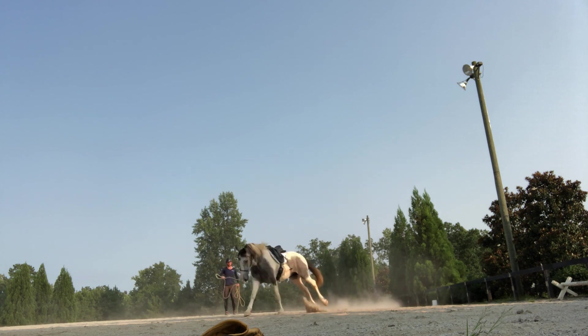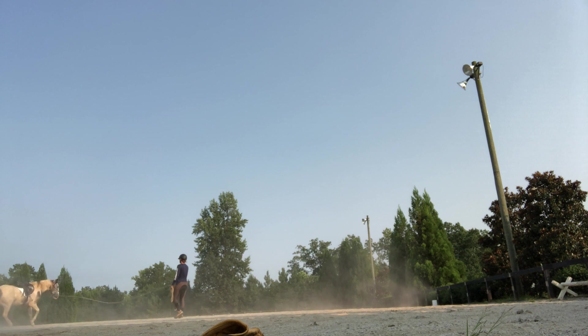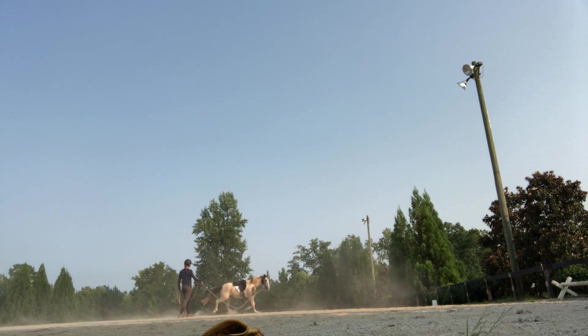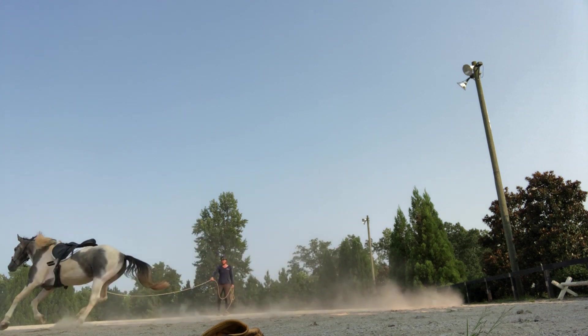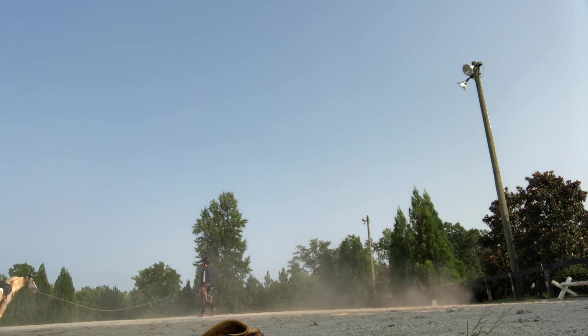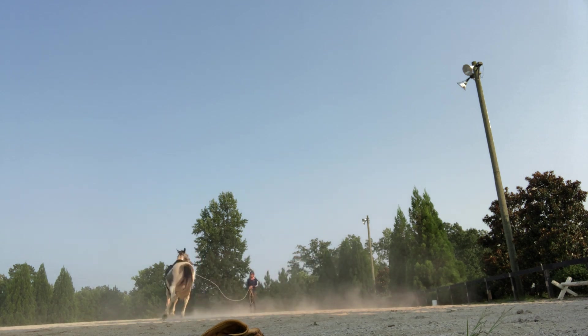Because I had the stirrups let down, they're bouncing around on him, so he gave a little bit of a buck. That's the whole point of having those kind of clink and bounce — getting him used to things touching his side and having those sounds, all getting him prepared. He gave me a nice yield.